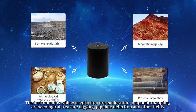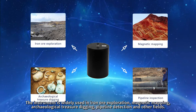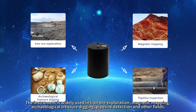The instrument is widely used in iron ore exploration, magnetic mapping, archaeological treasure digging, pipeline detection, and other fields.